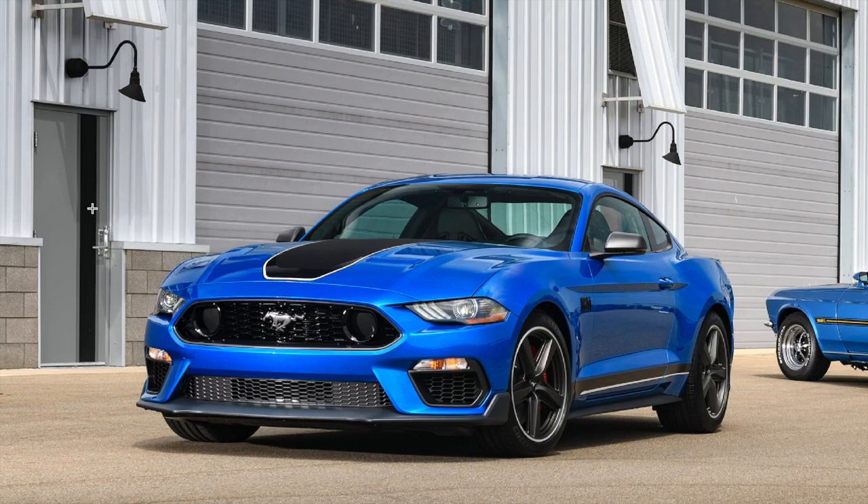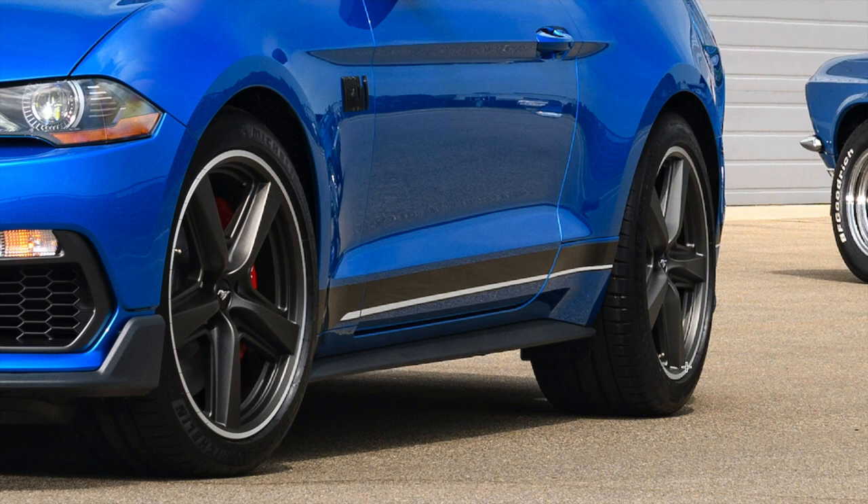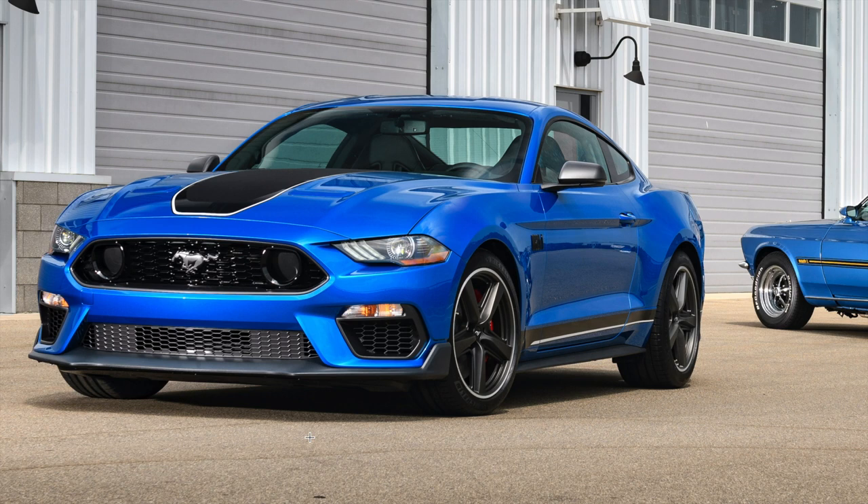Yeah, that's what I'm talking about — look at those wheels. Ford's finally doing better with the wheels.